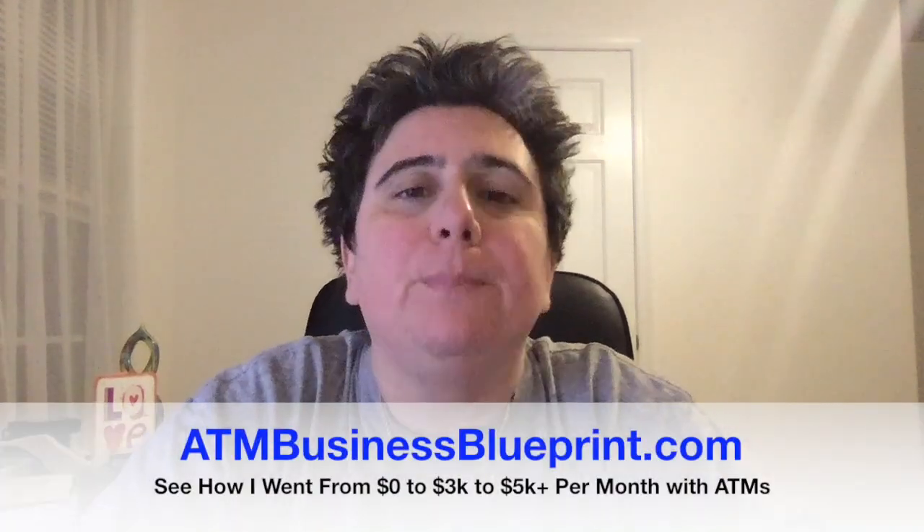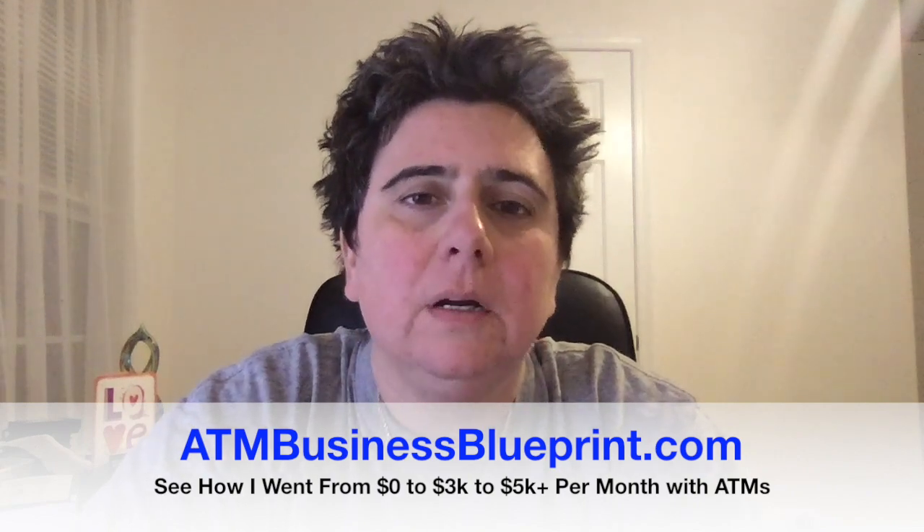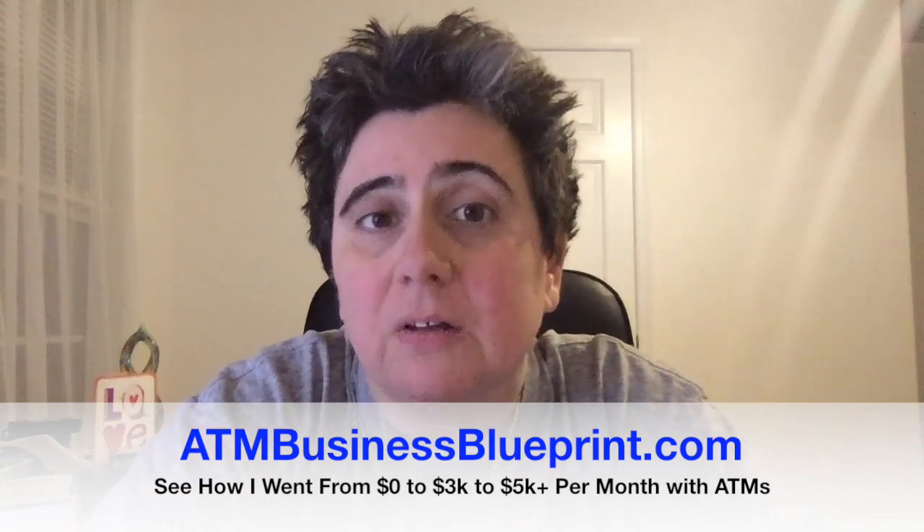If you'd like to learn more about the ATM business, go to ATMbusinessblueprint.com — you can grab my free ATM business roadmap there and learn how I went from zero to generating three to five thousand dollars plus per month just by placing ATMs in local businesses. Do me a favor: don't forget to like this video — solar marine won, he deserves a thumbs up, and so do I! If you have a suggestion for another video, comment below, and don't forget to subscribe to this channel. Carrie Buck signing off — may you live happily off of passive income.